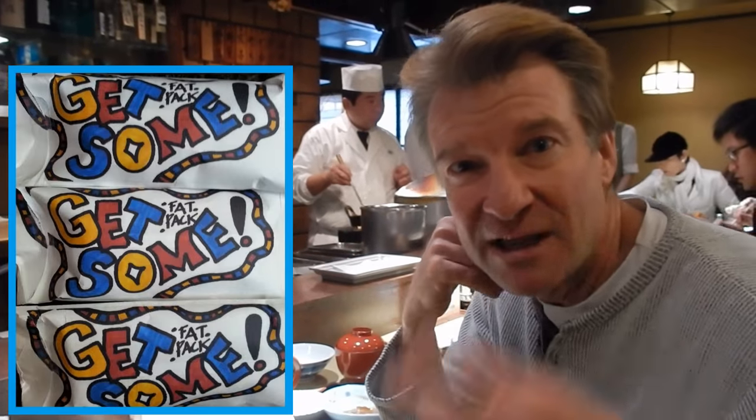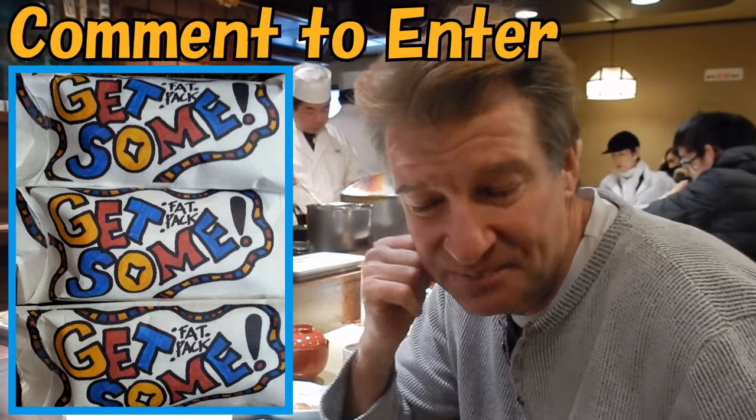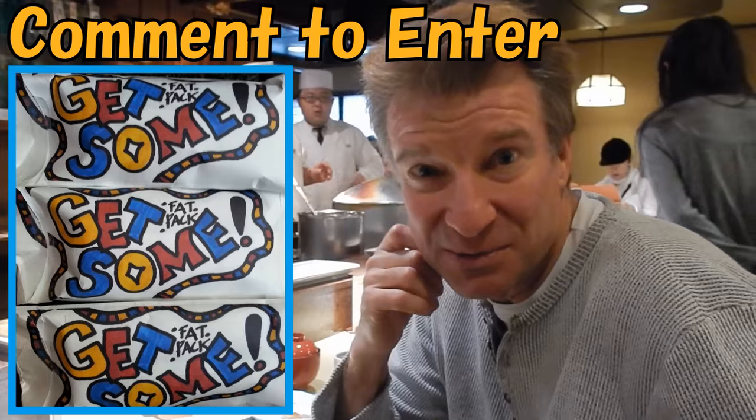I'm doing a 'get some fat pack' giveaway — three fat packs. Leave a comment down below and tell me what you think about this cuisine. I'll announce the winners in the next Eric Meal Time. Alright, let's get back to business.